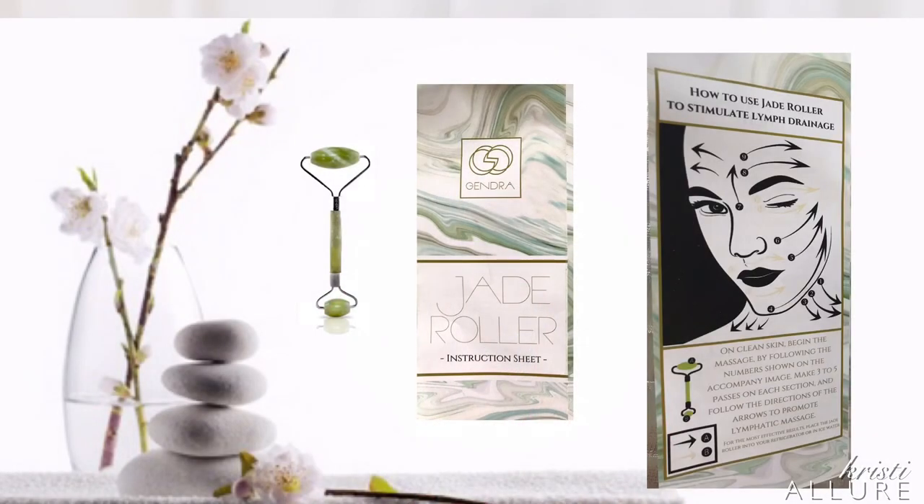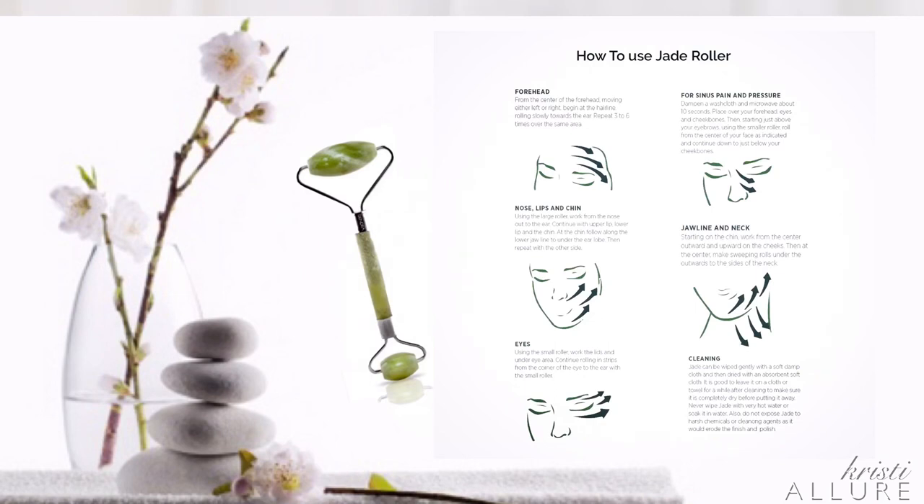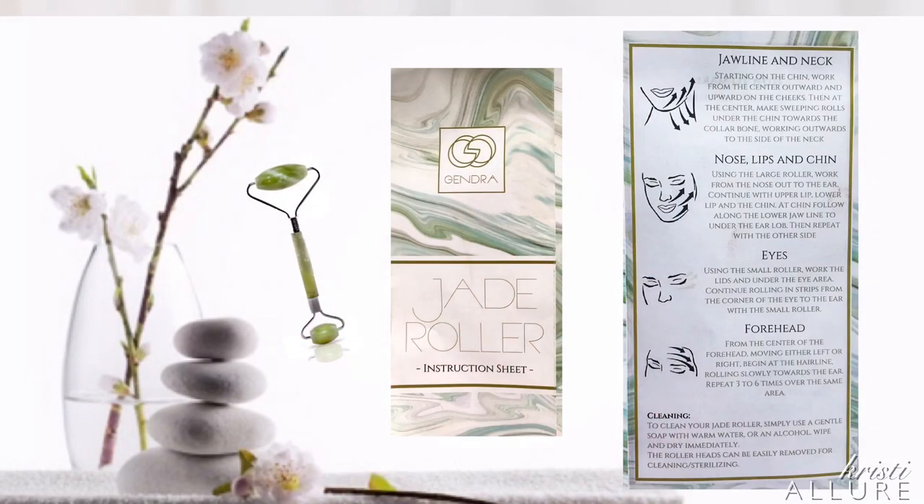The sheet explains how to use the jade roller to stimulate lymph drainage: use on clean skin, make three to five passes on each section following the arrows. On your face, you go up; on your neckline, you go down. Above the eyebrow bone, go above the eyebrows. On the jawline and neck, start on the chin, work from the center outwards and upwards on the cheekbones, then make sweeping rolls under the chin towards the collarbone, working outwards to the side of the neck. On your nose, lips, and chin, work from the nose out to the ear, continuing with upper lip, lower lip, and chin, then follow along the lower jawline to under the earlobe.